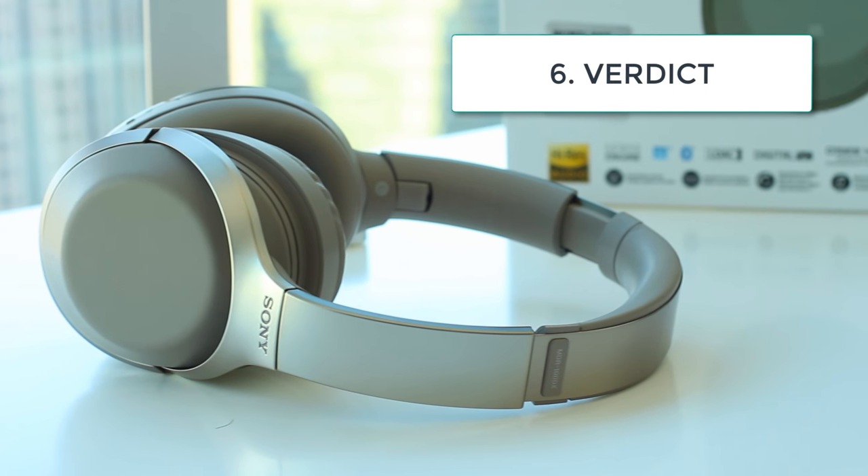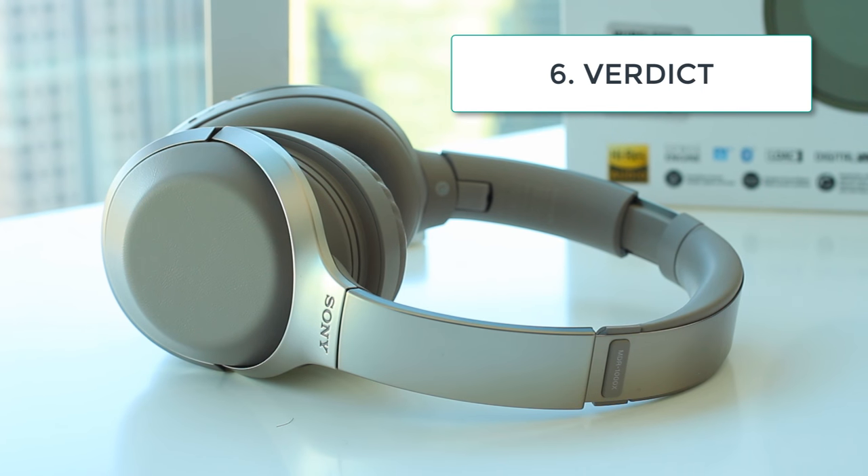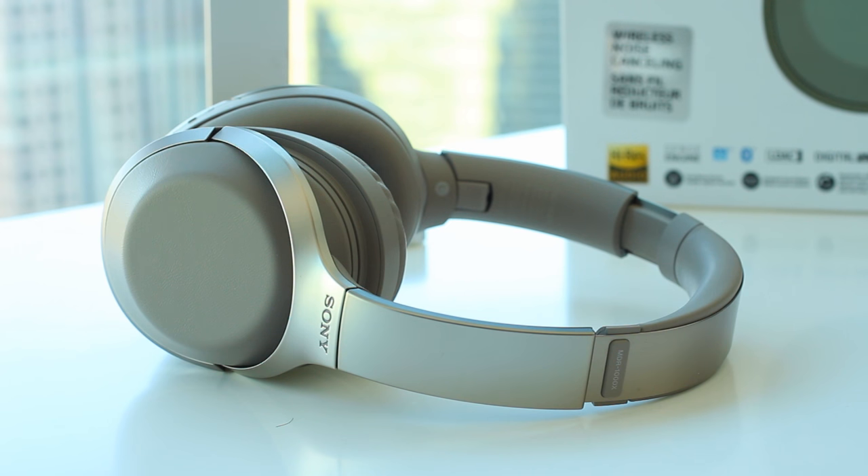Bottom line, the Sony MDR-1000X has very few flaws, if any at all. From the premium look and feel to the superb sound quality, Sony did not pull any punches when developing the MDR-1000X, and it's clear that they designed these headphones to surpass any of the competition which came before it. If you're the type of person who has to have the absolute best, then I suggest you click the link in the description and order these right now. Very few headphones can justify a $400 price tag, but I would buy the MDR-1000X again in a heartbeat.